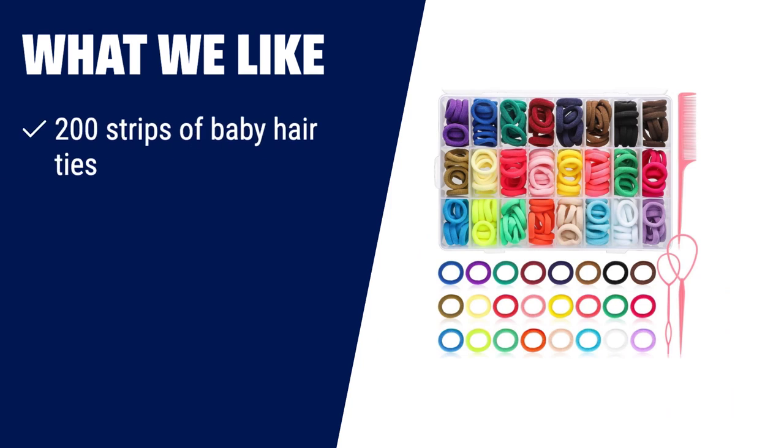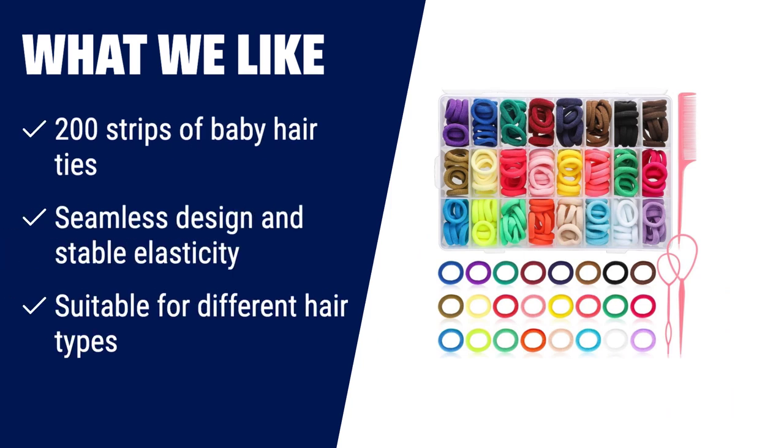What we like: if you're looking for a convenient way to style your baby's hair, the 240 PCs Baby Hair Ties is the perfect choice. With 200 strips of baby hair ties in 24 different colors, you'll have plenty of options to choose from. These hair ties feature a seamless design and stable elasticity, ensuring a comfortable and secure fit. The hair loop styling tools included in this set make it even easier to create stylish hairstyles. Suitable for different hair types and styles, these hair ties are a must-have for any parent.